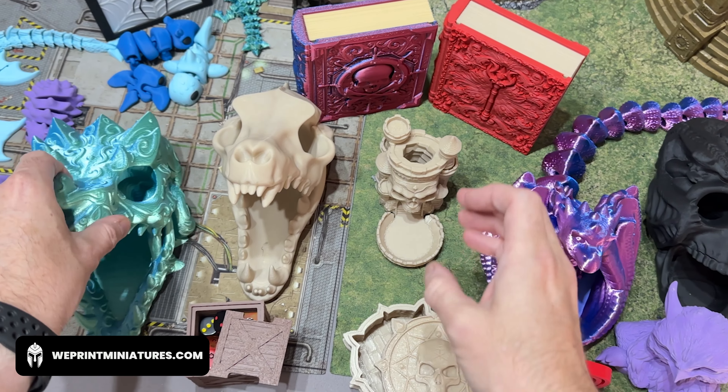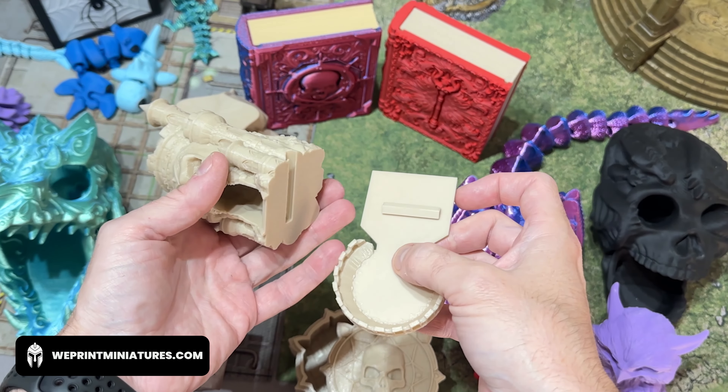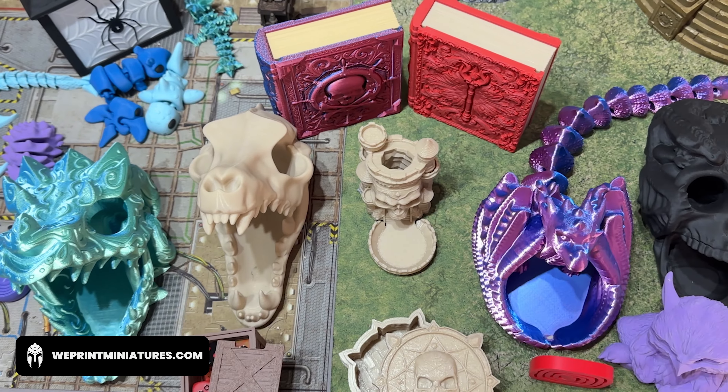We also have much smaller dice towers. These tiny towers are great because they can go straight into your bag. You can roll standard size dice through them up to around 16 millimeters and they will work just fine.